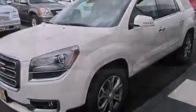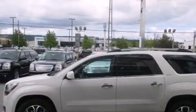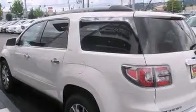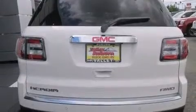Its top features include heated seats, 3-zone automatic climate control, the IntelliLink infotainment system, 10 perfectly positioned speakers, XM satellite radio, alloy wheels, and traction control and stability control systems.